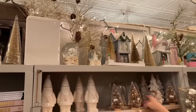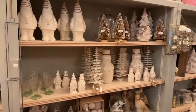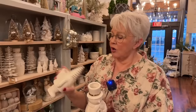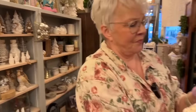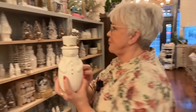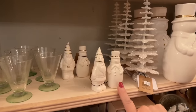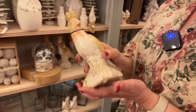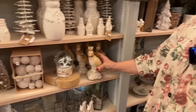Look at these cute little guys — this Santa is a vase, and so is this one. You can put either fresh or faux sprigs in there, pop some little candy canes in, or whatever. And we have these little sets of salt and pepper shakers — they come as a Santa and a snowman. And what is it about birds? I just love the colors of this ceramic bird — so soft and muted.